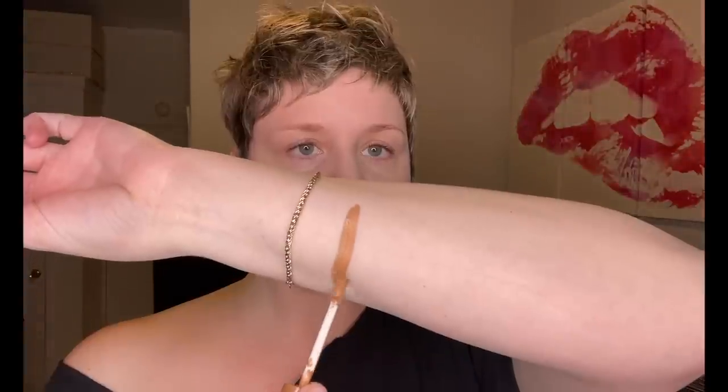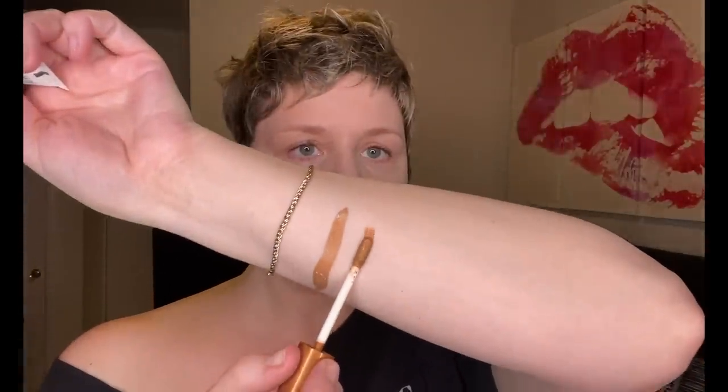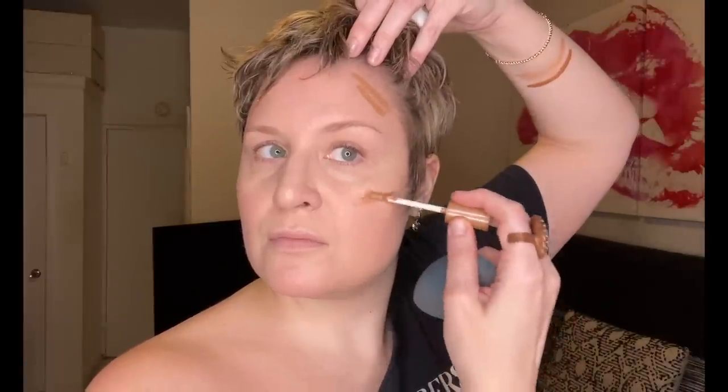Moving on to bronzer — I'm actually really glad I'm doing this video because I completely forgot about these incredible liquid bronzers from Glossier. I have two different shades: the deeper shade called Ray and the lighter shade called Flare. I'm going to use Flare. Look at how beautiful that blends out! I am angry with myself for putting these aside — they are absolutely stunning and incredibly easy to blend out. These may actually be a little bit easier to blend than some other cream bronzers I love, which is a very bold statement.